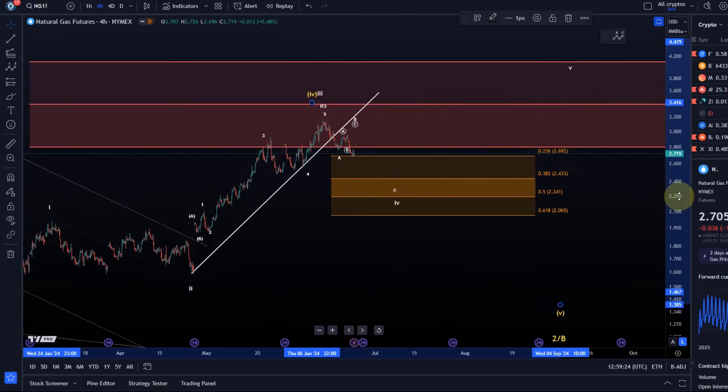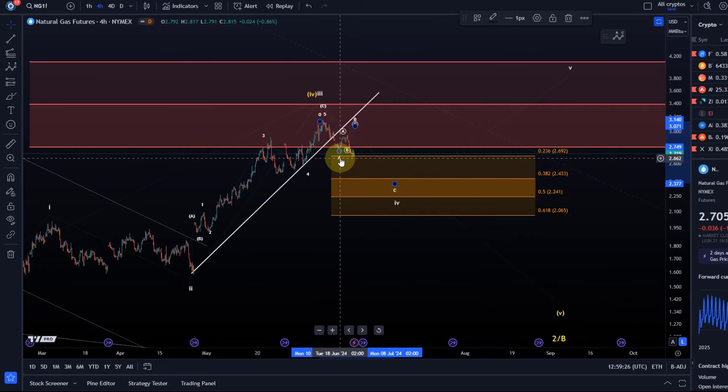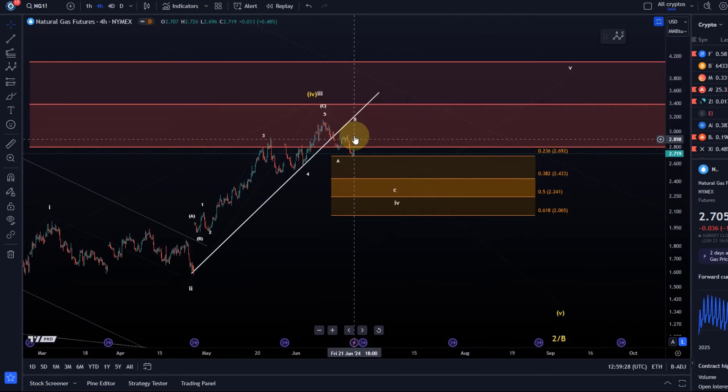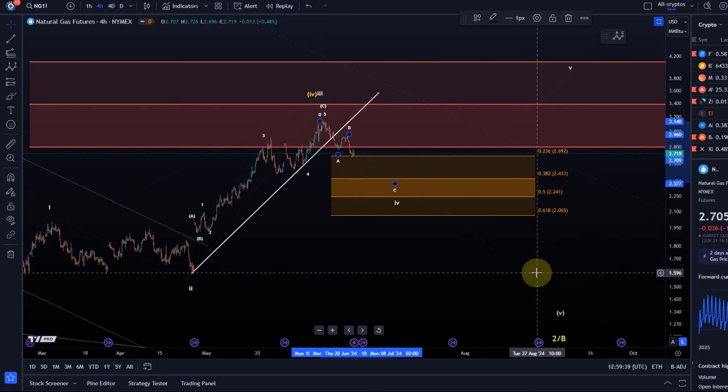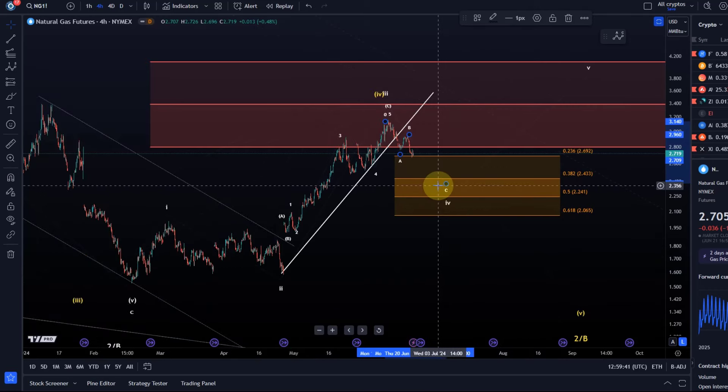From a mindset and strategic point of view, it can be wise to assume that this is now the downtrend, and until we see a nice reaction to one of these Fibonacci levels, it can be helpful to assume we are going lower.